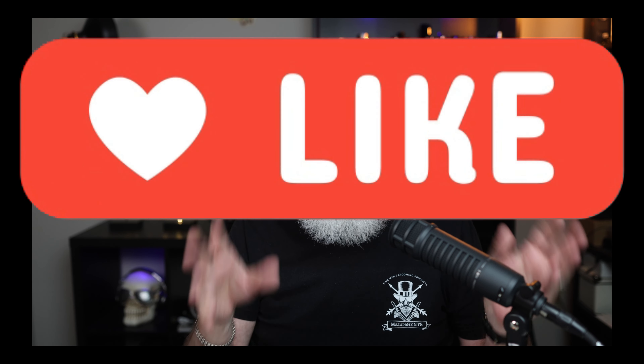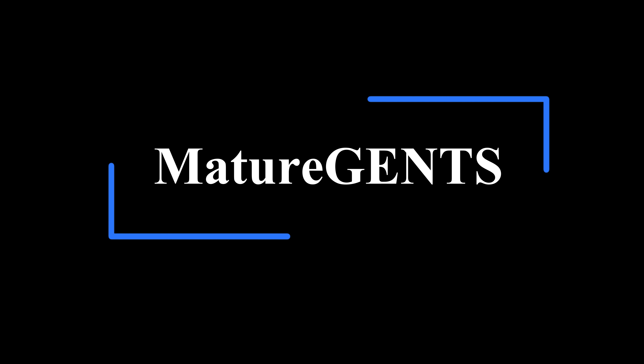Thanks for coming, thanks for watching, we appreciate it. We love all you guys and we'll see you next time. Bye.